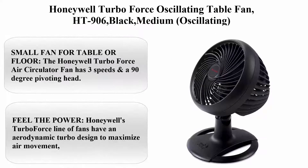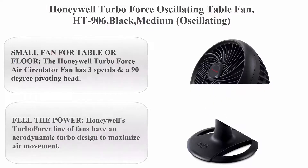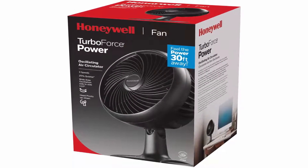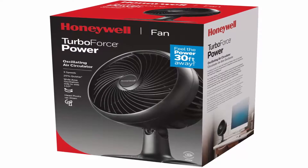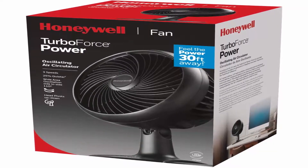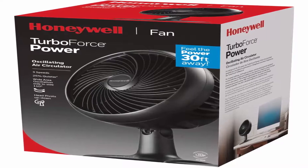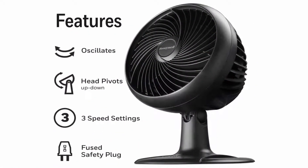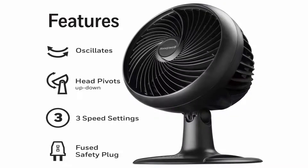Top 4. Honeywell Turbo Force Oscillating Table Fan. The Honeywell Turbo Force Air Circulator Fan has 3 speeds and an anti-degree pivoting head. This quiet fan is compact enough for use on a table or wall mount and powerful enough to help provide comfortable cooling in small to medium rooms.